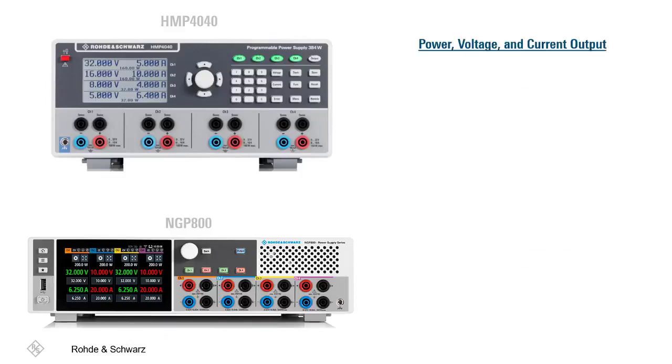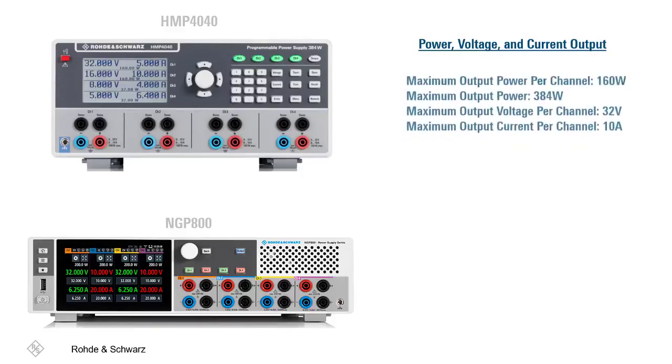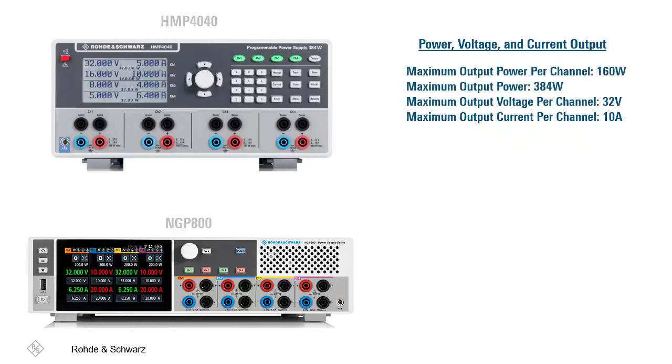Some differences also lie within the power, voltage, and current outputs. The HMP 4040 has a maximum output power per channel of 160 watts, along with an overall maximum output power of 384 watts. The maximum output voltage per channel is 32 volts, and the maximum output current per channel is 10 amps.